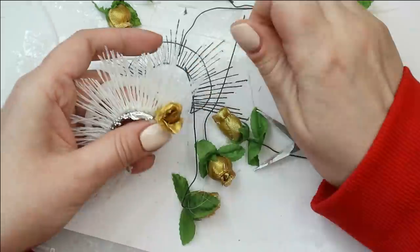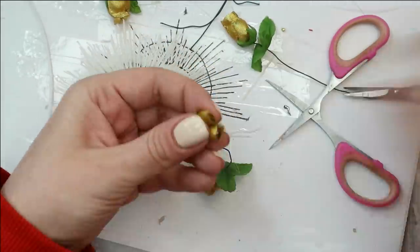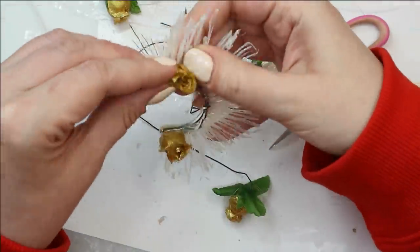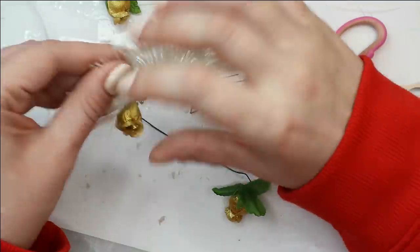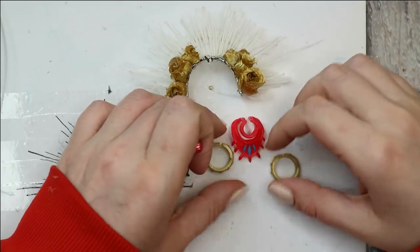The front of the crown I decorate with roses, and then I spray it all with gold acrylic paint — not just the crown, but also all kinds of accessories: the bracelets, necklaces, shoes, and even a tiny doll microphone.